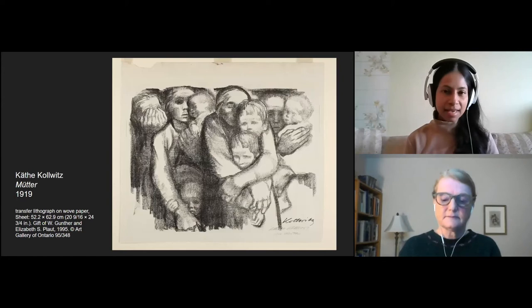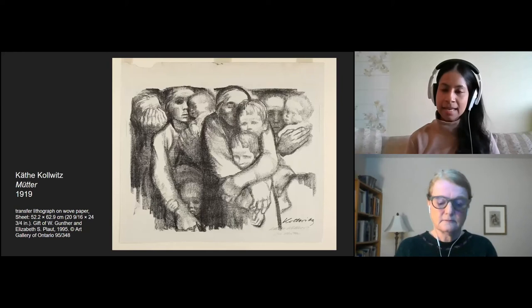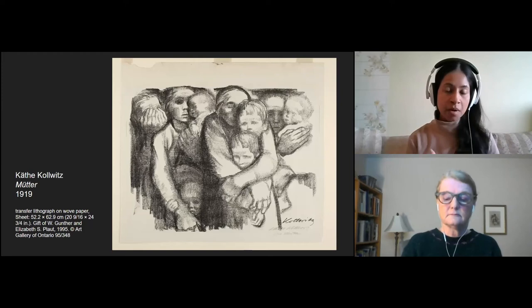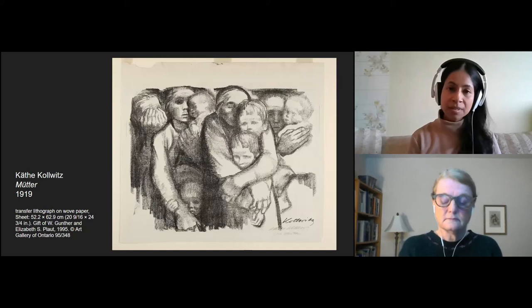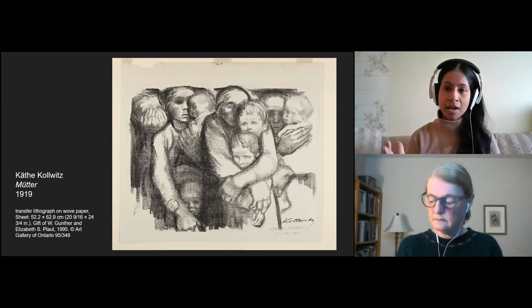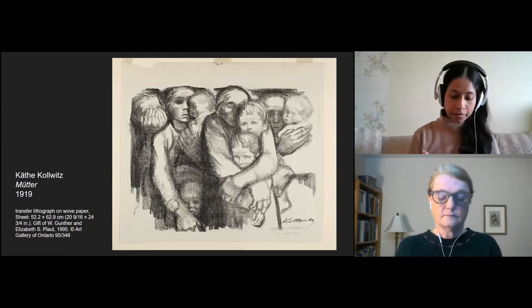Here is our second work of art. It is a transfer lithograph made in the year 1919 by Käthe Kollwitz. Transfer lithography is a type of printmaking where one draws on paper, transfers the drawing to stone, and then prints from the stone back onto paper using ink. Even though the print is made using ink, the final image retains the quality of the original drawing on paper. Using this technique, it's possible to generate multiple prints from a single drawing. Over time, Käthe Kollwitz came to prefer transfer lithography over etching.